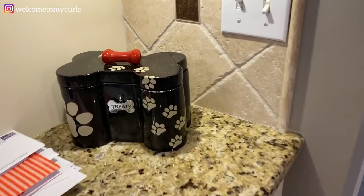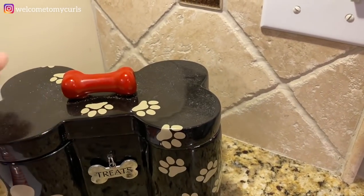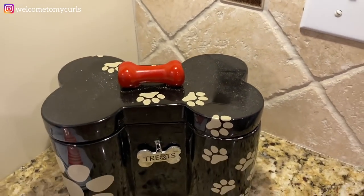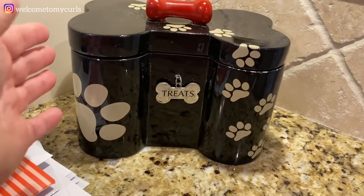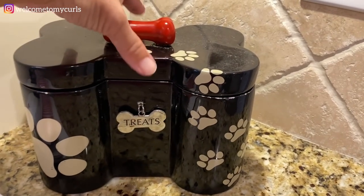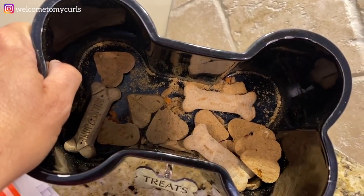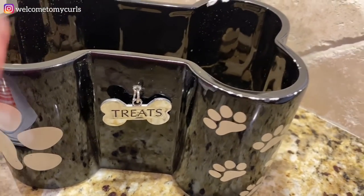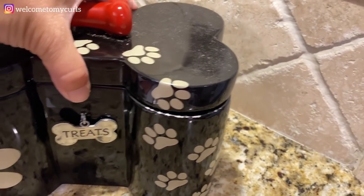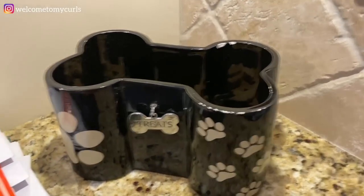This is their treat jar. I've had this jar for probably 15 years - Randy got it for me as a little surprise gift a long time ago. Somebody asked me in one of my videos where I got it and I really don't know, I've had it forever. It's got little chips in the paint but I love it, and when I open this lid the dogs come running because they know they're getting a treat.